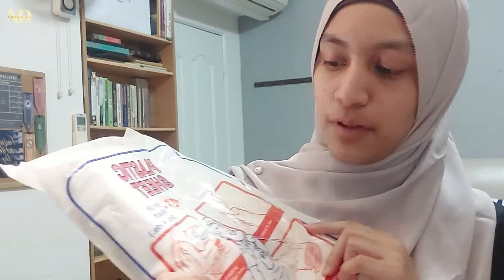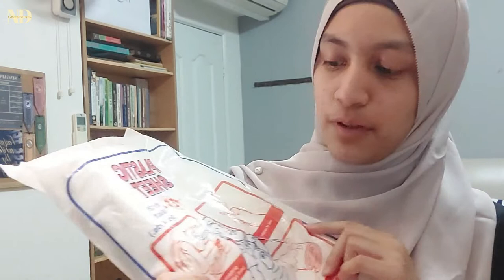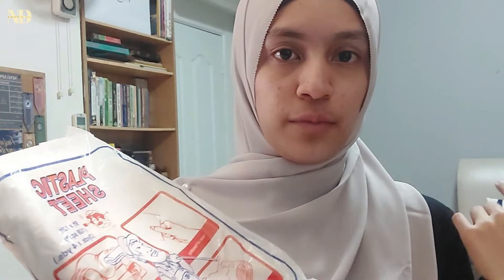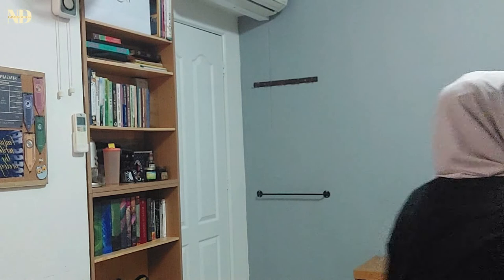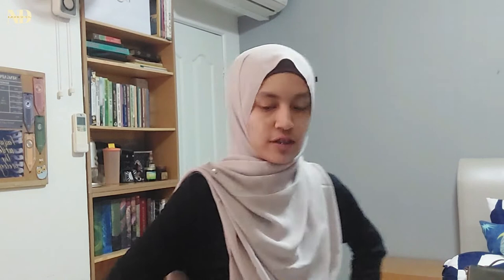Alright guys, so I have this plastic sheet I'm gonna put over my bed, and I even took down my Harry Potter photos that were hanging by my bed. So let's do this. Am I even doing the right thing? I don't even know what I'm doing — I'm just going with the flow.